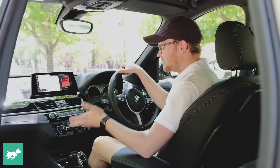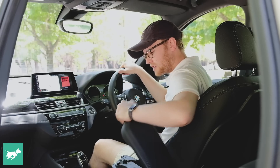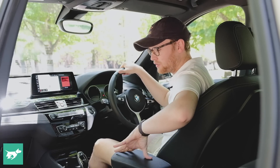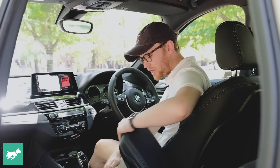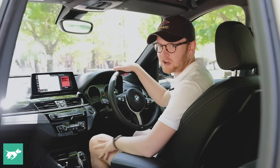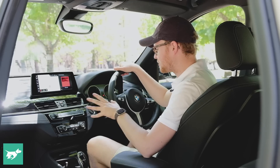In terms of practicality up front, it is good. We've got big cup holders, an adjustable armrest with wireless phone charging and a really good phone holder, a decent space beneath that with a USB-C port to fast-charge your devices, and decent-sized door bins. So up front, the X1 is pretty good.